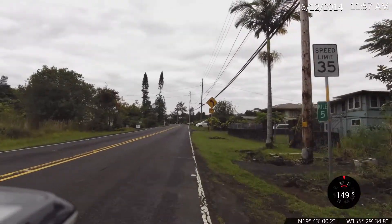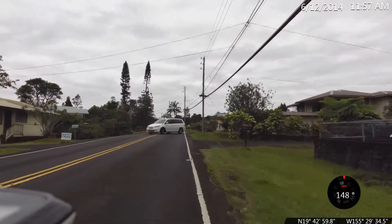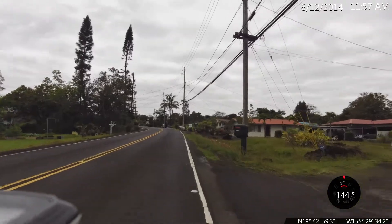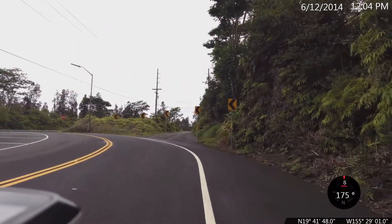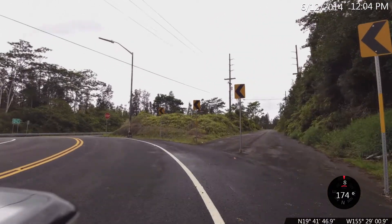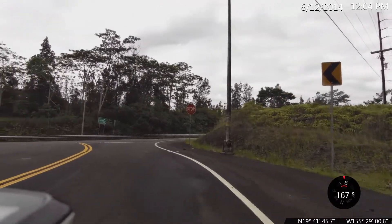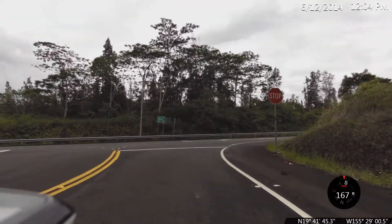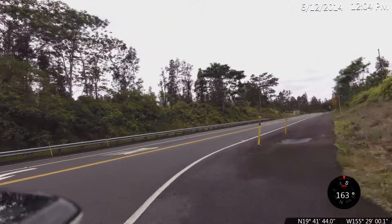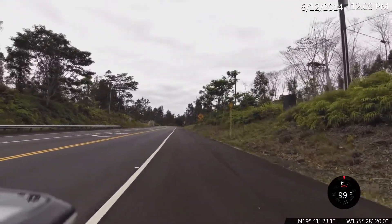Five mile mark, heading up Kamana Drive towards Mauna Loa, elevation 1,160 feet. We are at the 5.9 mile mark, 1,450 feet elevation, turning right and continuing on Kamana Drive. At some point in the next couple of miles, this turns to Saddle Road — this is Highway 200 as well.